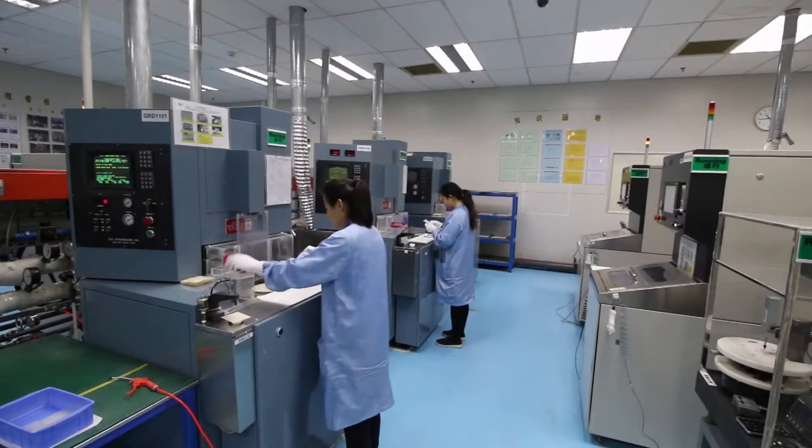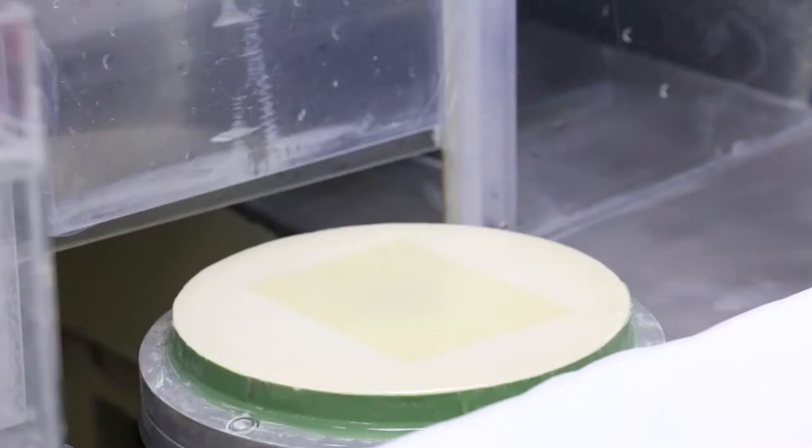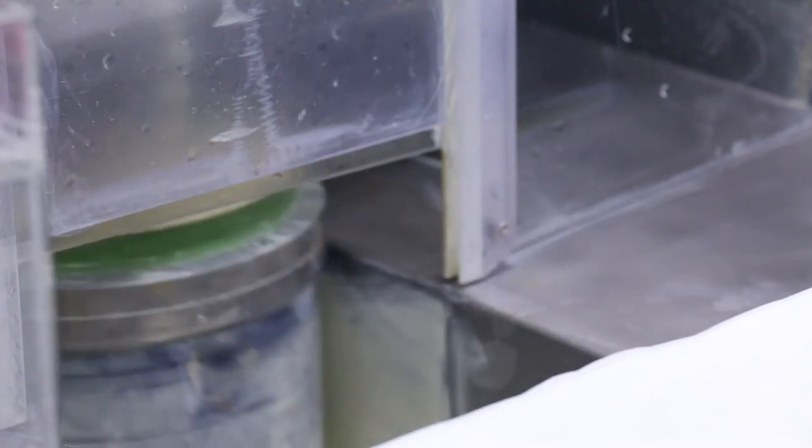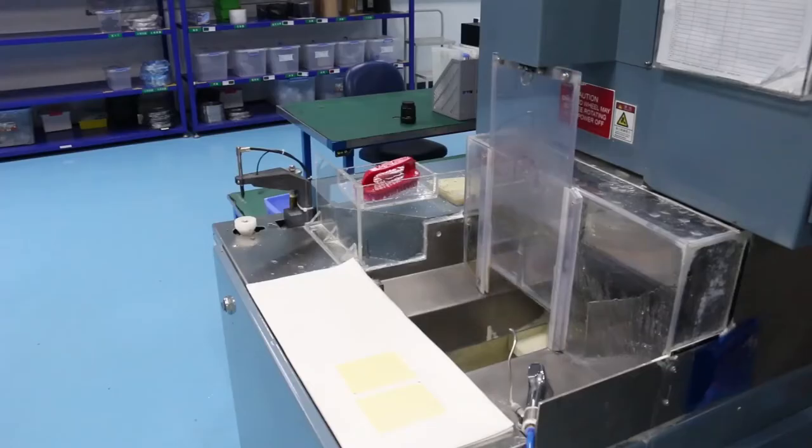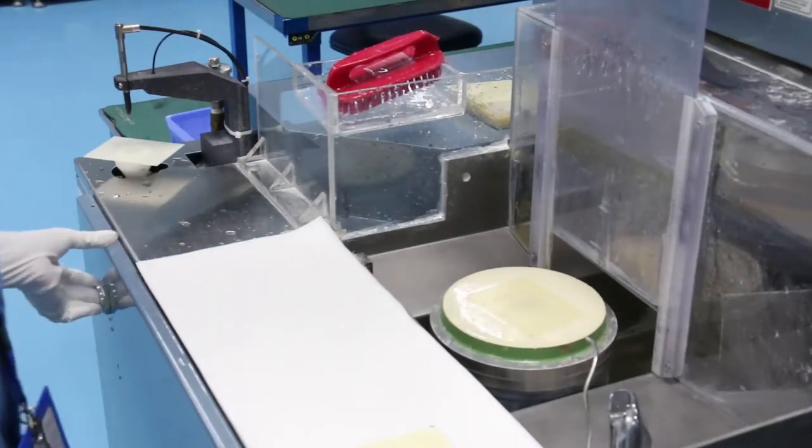Designed for high volume production, the facility has grinding equipment co-located with dicing machinery, and is capable of producing 45 micron thick wafers that can be as large as 8 inches or 200 millimeters in outer diameter.